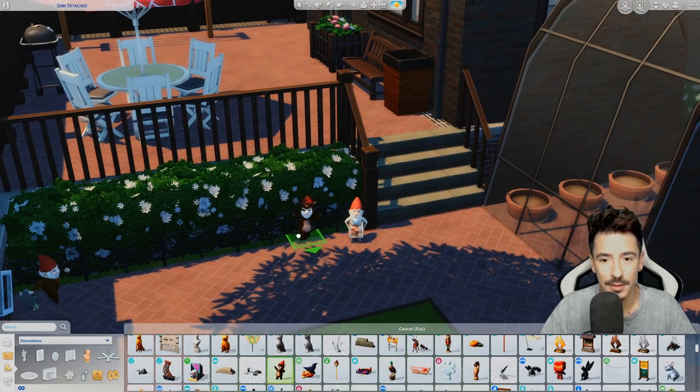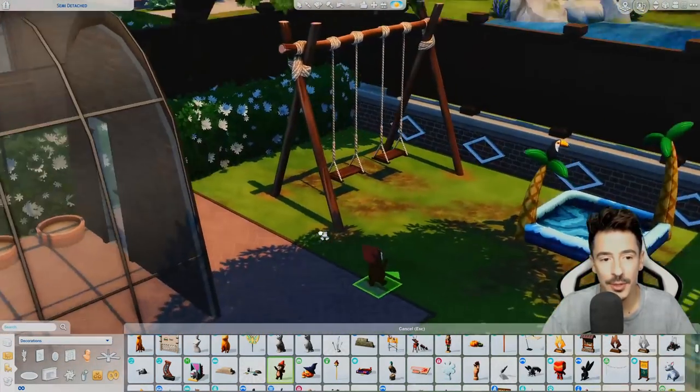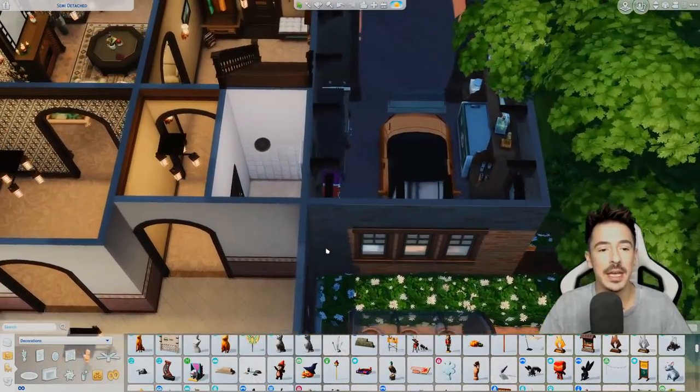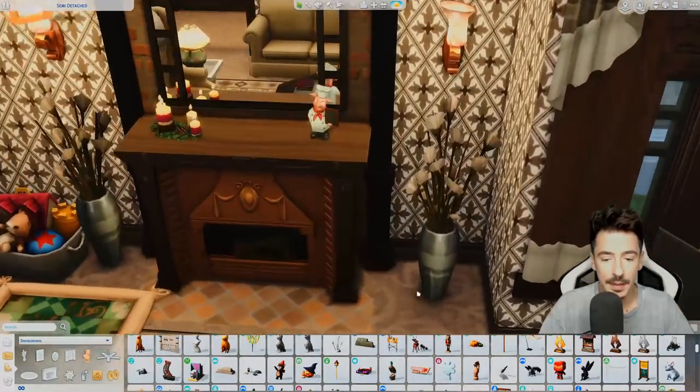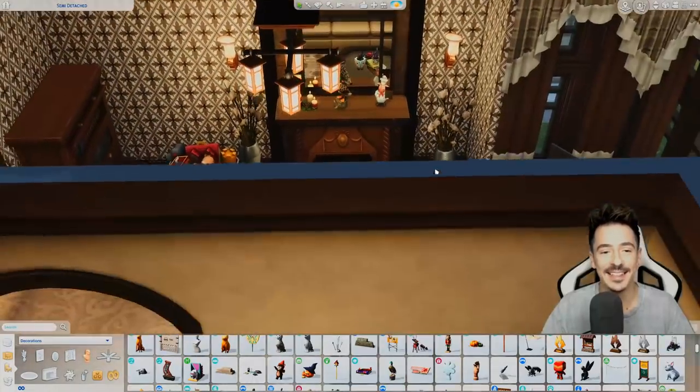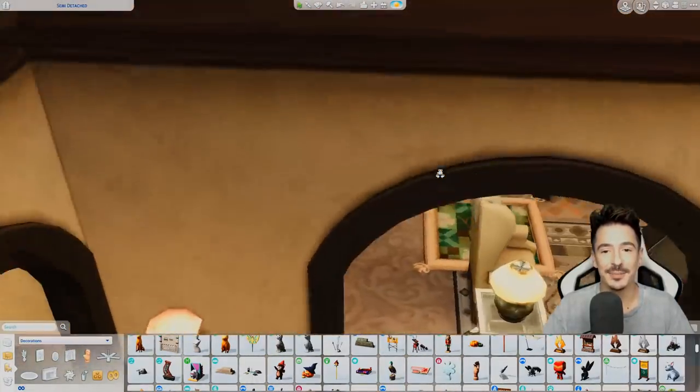Oh there we go — the little bear gnome as well, we'll pop you down just there. And maybe in the middle a duck. That screams Barb, that does.